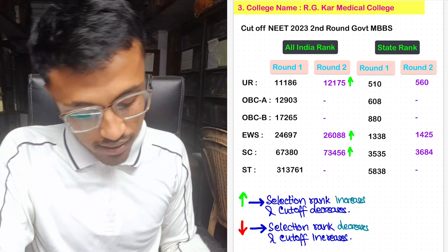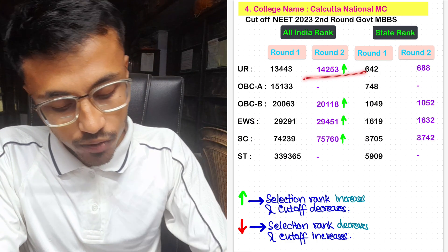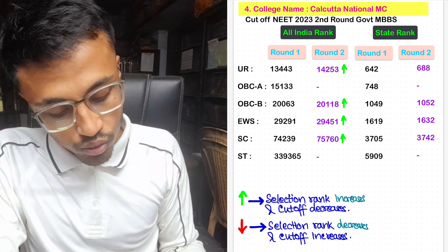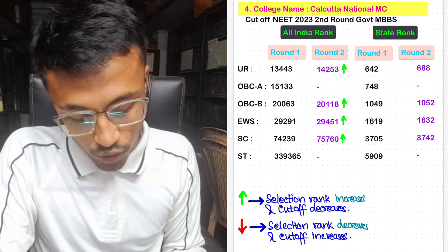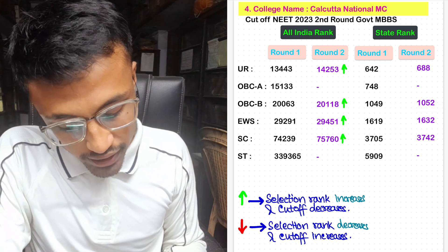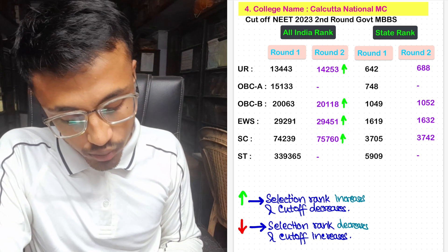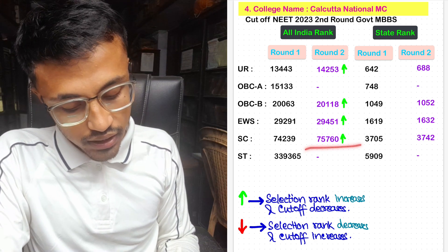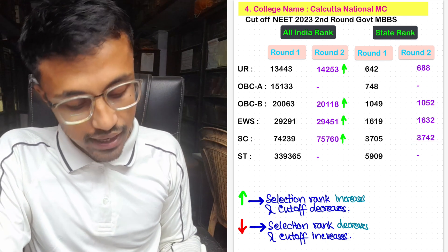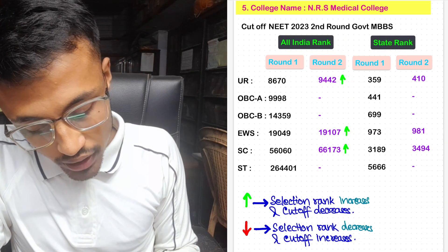For Calcutta National Medical College, Round 2 cutoff was 14,253 with state rank 688. No seats were provided to OBC-A. For OBC-B, Round 2 cutoff was 20,118 with state rank 1,052. For EWS, the cutoff was 29,451 with Round 2 state rank 1,632. For SC, Round 2 cutoff was 75,760 with state rank 3,742. For ST, there have been no seats allotted in this round.